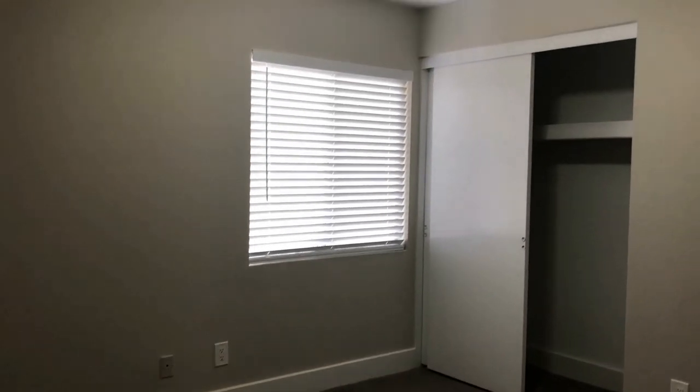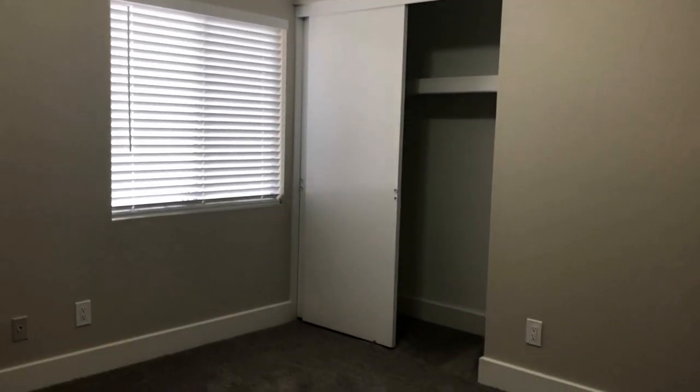Across the hall here we have the first bedroom. This is a really good-sized bedroom. It has a wall closet with hanging space and does feature carpeting — nice and cozy. And there's a window that faces out to the side yard.